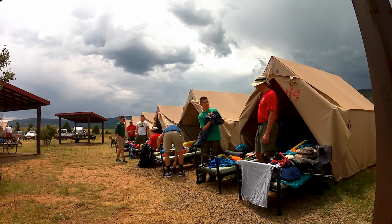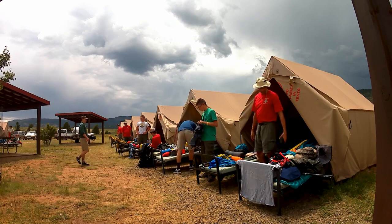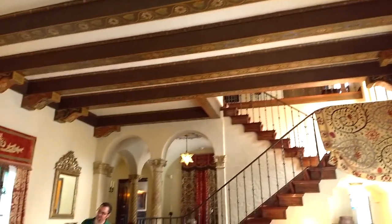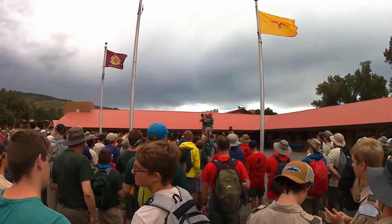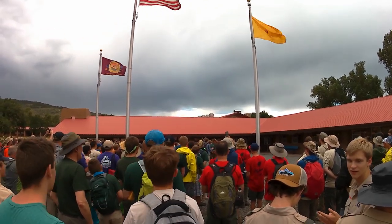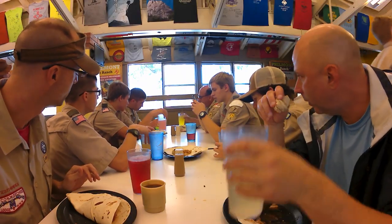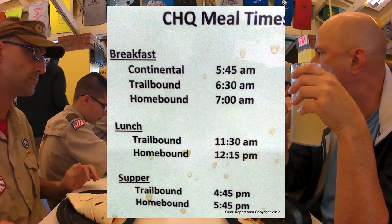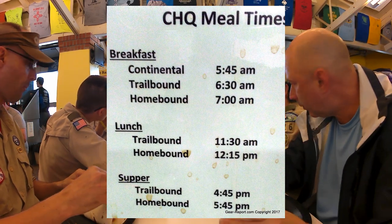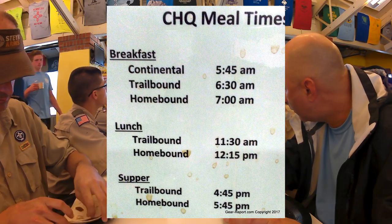There's also an option to get a tour of camp headquarters from your ranger. If you want to schedule a tour of the Villa Philmonte before you leave the ranch, you can do so at the museum across from the Tooth of Time Traders. Pay attention to the meal schedule — trailbound and homebound crews eat at different times. Trailbound: breakfast at 6:30 a.m., lunch at 11:30, dinner at 4:45. Homebound: breakfast at 7:00 a.m., lunch at 12:15, and dinner at 5:45.